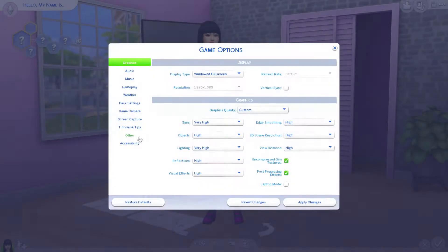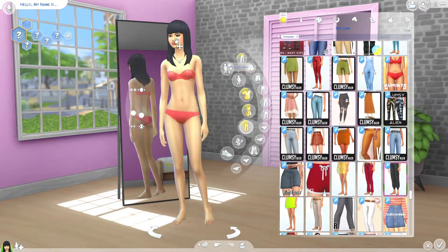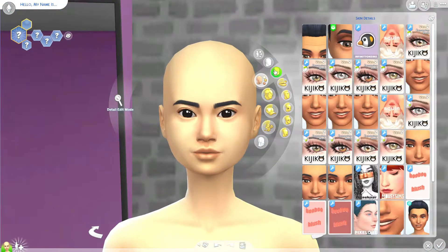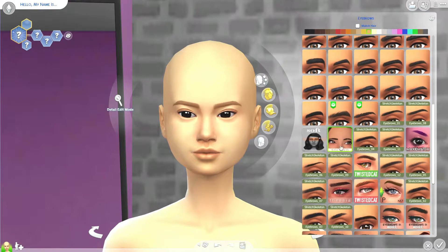Hi everybody, it's Blossom and welcome back to my channel. So today's video is a very exciting video because I'm finally doing another collab with a fellow Simmer. Today I'm collabing with Tori Fox. If you guys don't know who she is, she is a fellow Simmer.